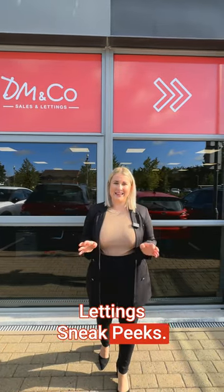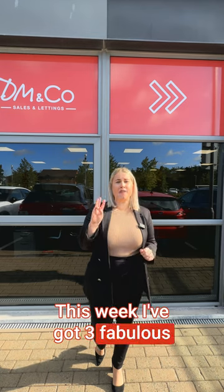Welcome to this week's Lettings Sneak Peeks. This week I've got three fabulous properties to tell you about.